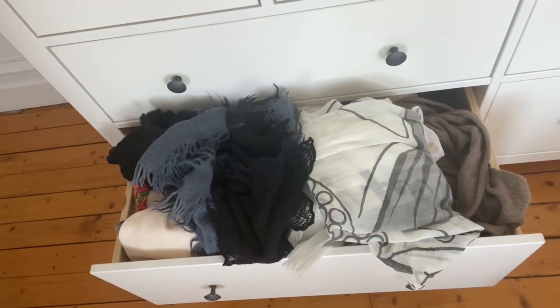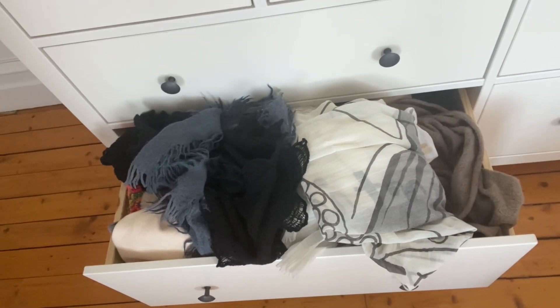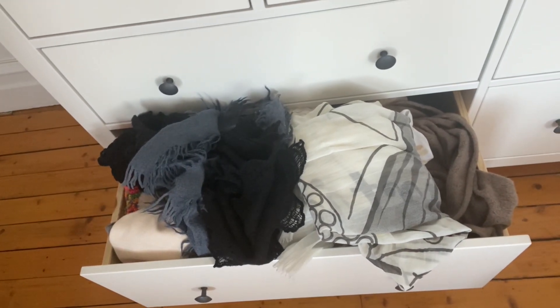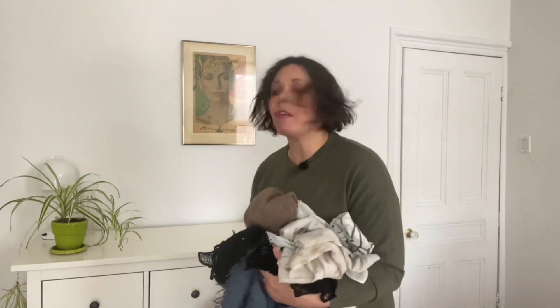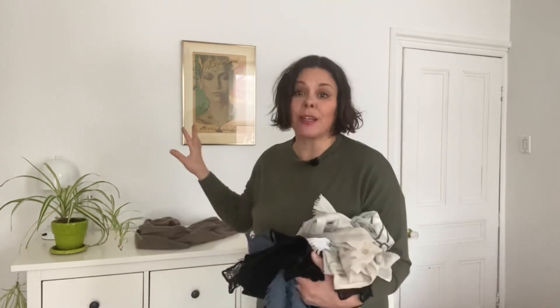I wanted you to actually see how messy this drawer is — it's stuffed to the brim. It's a little embarrassing to show you how messy I can be, but life gets in the way. So I'm going to start by taking everything out of here so I can see what I have and sort through it all.